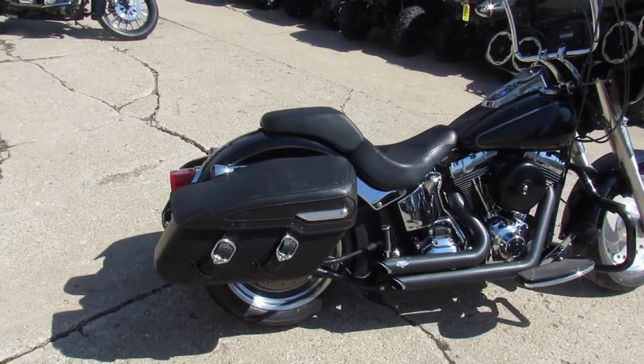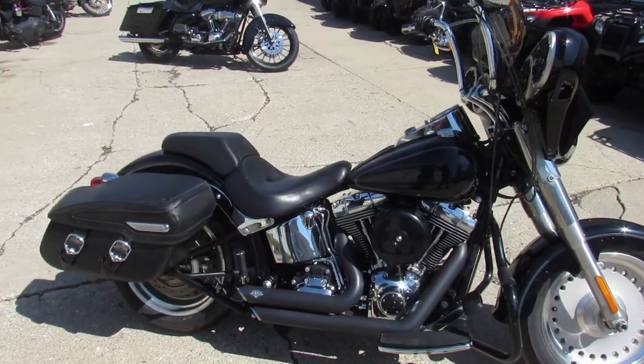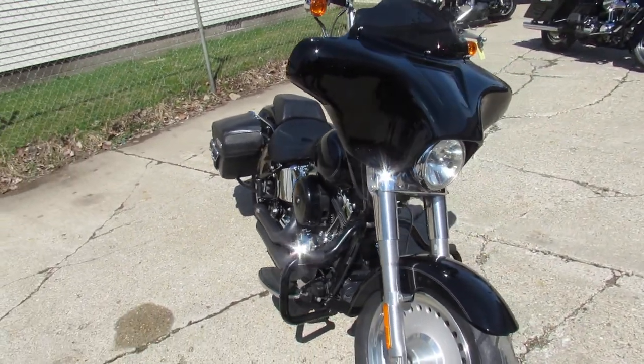The one we're doing a video on is a 2012 Harley Davidson Fat Boy. It's one good-looking Fat Boy, guys. It's loaded up — it's got the batwing fairing with the Infinity stereo and four speakers, and it's got the Vance & Hines short shot exhaust.